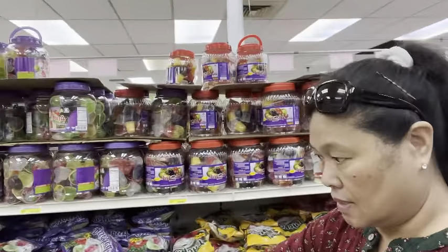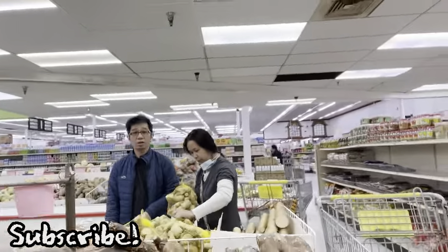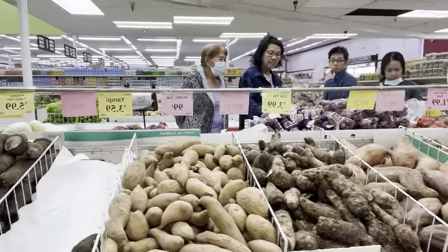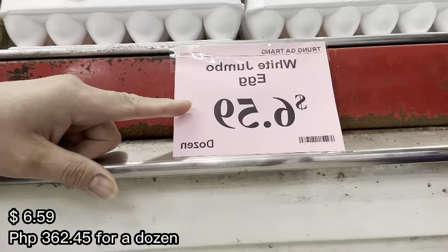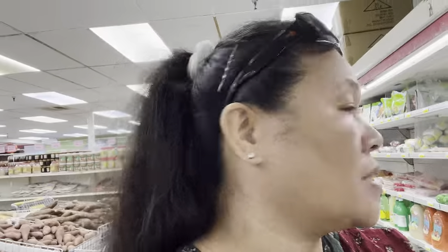Let's see if the eggs are on sale. Oh, duck eggs! Six dollars and 59 cents - it's so expensive. Large brown eggs, one dozen - 12 eggs. It's very expensive, oh my goodness.